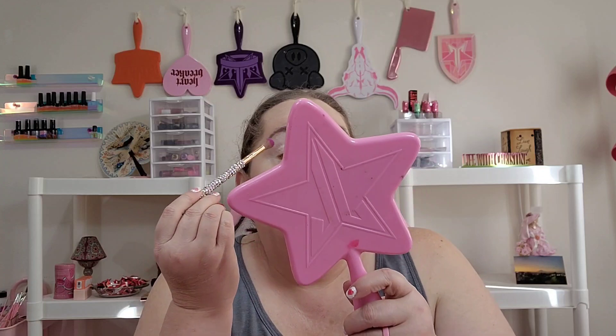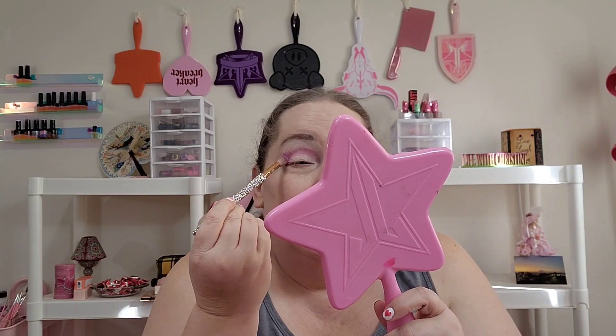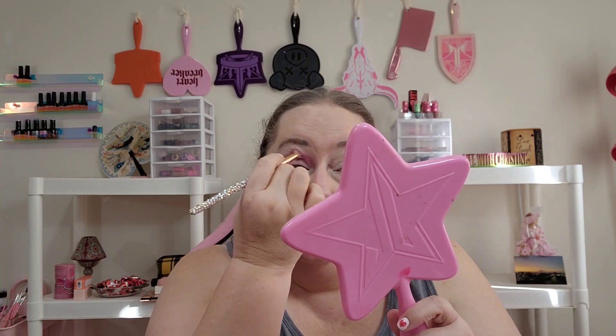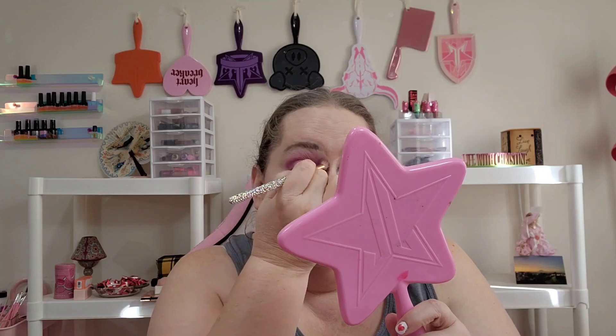I'm going to be able to open it up to Canada too, because I figured out how to do the email thing, so I'm super excited. We're going to go into that purple shade — I'm just going to put this on the outer corner and right up into the crease. I want to blend it all the way up because I do have hooded eyes, so we've got to blend her up.